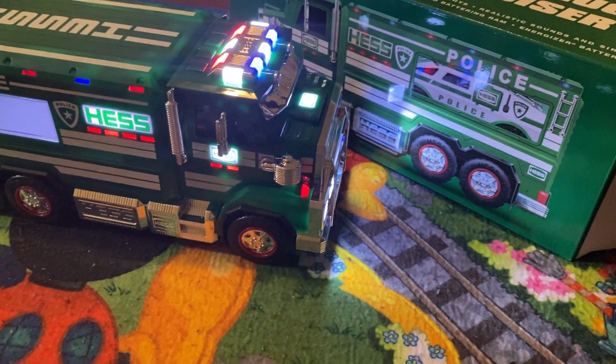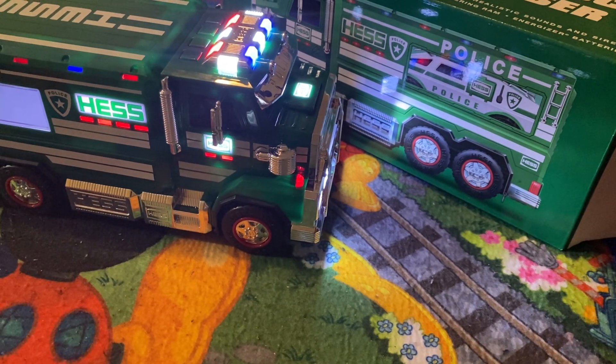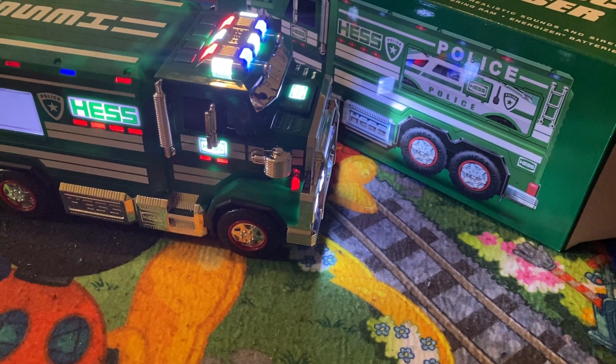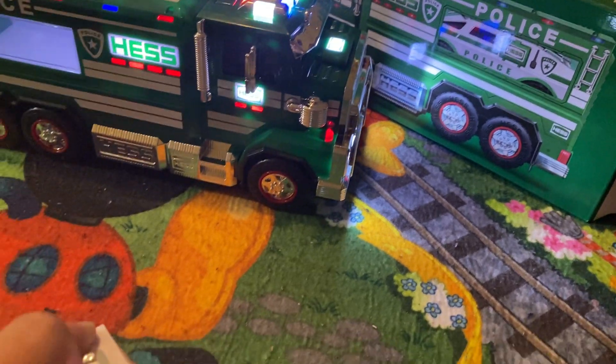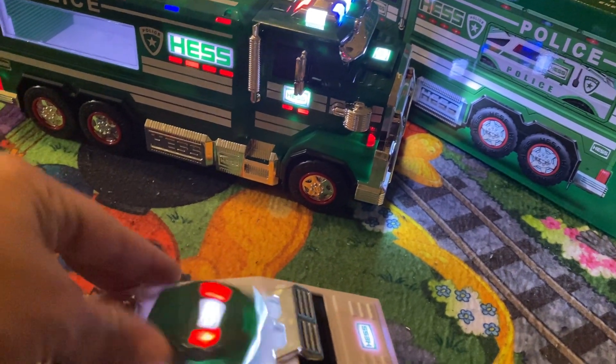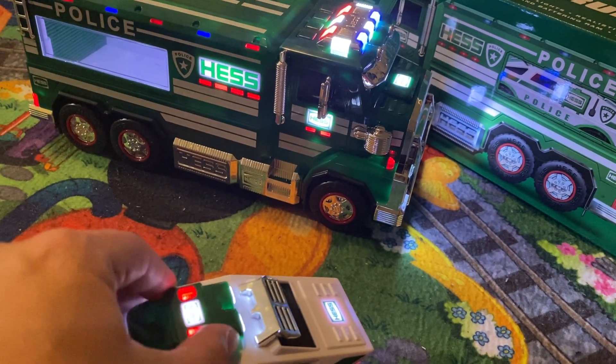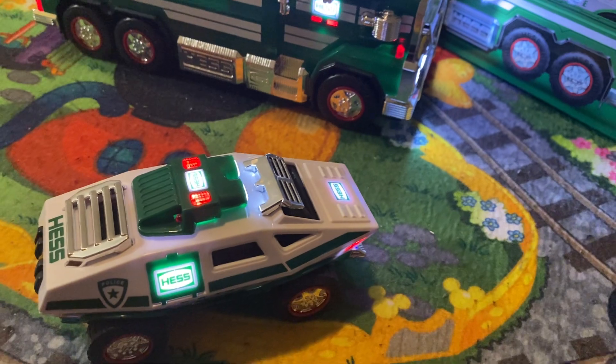This is the rotating part — there we go. The box talks about how it rotates and the lights can shine in different places.